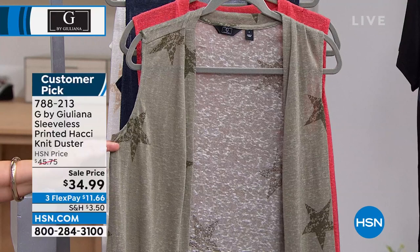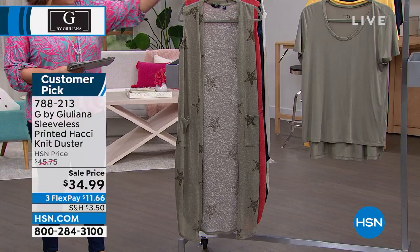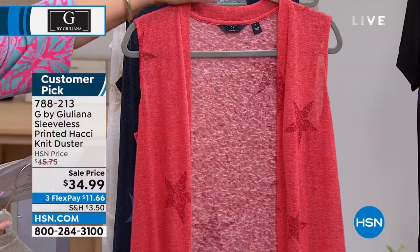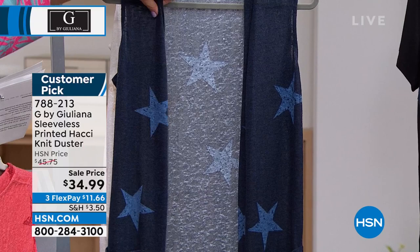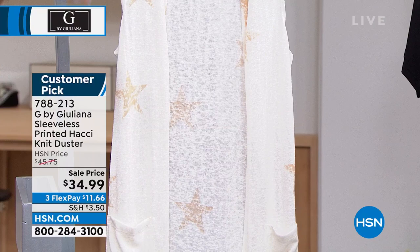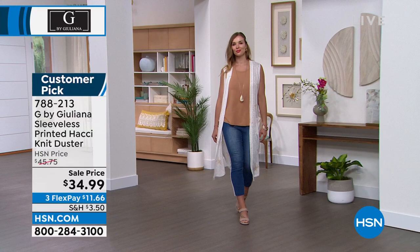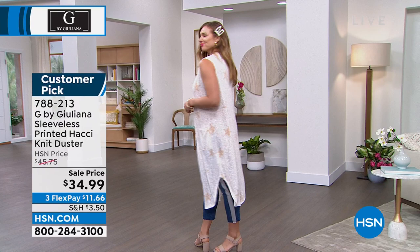We've got it in Olive Star, and I love this one for your 4th of July festivities. We also have it in Cranberry Star for all your summer barbecues and holidays. For the denim girls, there's the Navy Star. And if you love soft neutrals, that one is the Ivory Star. 47 inches in the length. Already a customer pick at 4.9 stars. Juliana, all it takes is one — you try one of these and you'll understand why most of us have a closet full of your dusters.